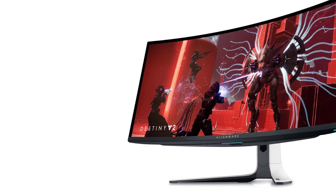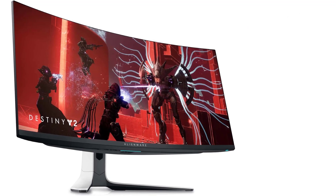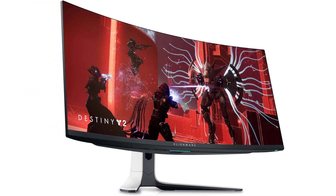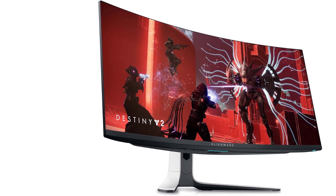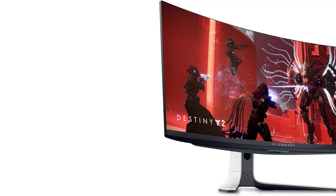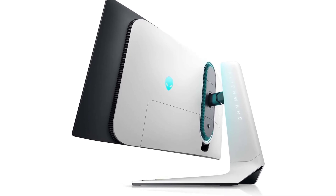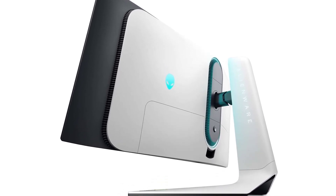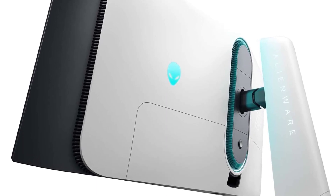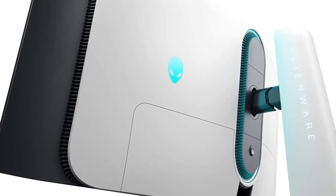Our top pick for gaming monitors based on comprehensive testing is the Dell Alienware 3423DW. This ultra-wide gaming monitor, while not boasting the highest resolution or refresh rate compared to some competitors, excels in both gaming performance and picture quality. Its near-instantaneous response time ensures remarkably smooth motion without any visible blur. The 175Hz refresh rate, coupled with native G-Sync variable refresh rate support, effectively minimizes screen tearing, providing a significant advantage for users with NVIDIA graphics cards. For those with AMD graphics cards seeking budget-friendly alternatives without native G-Sync support, the Dell Alienware A3423DWF and the MSI MEG 342C QD-OLED offer similar performance at a lower cost.